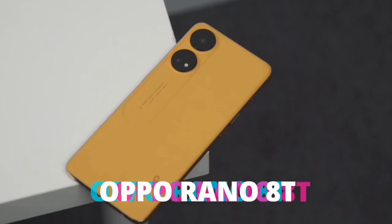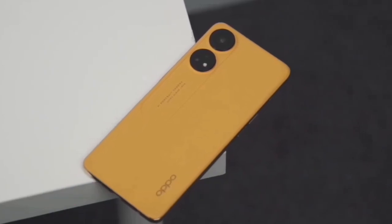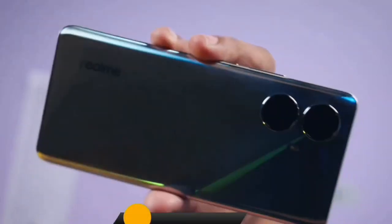In Bangladesh, the OPPO Reno 8T has been released. In Bangladesh, it is a great deal compared with the Realme 10 4G Plus 5G phone.